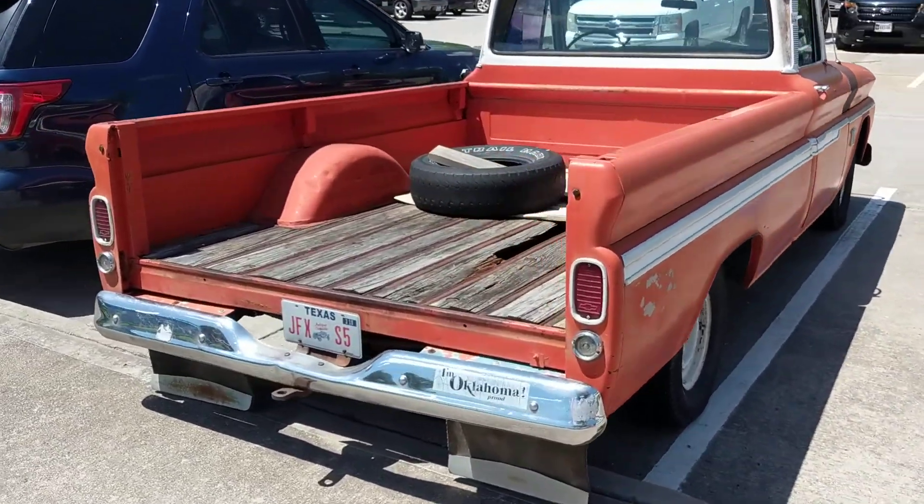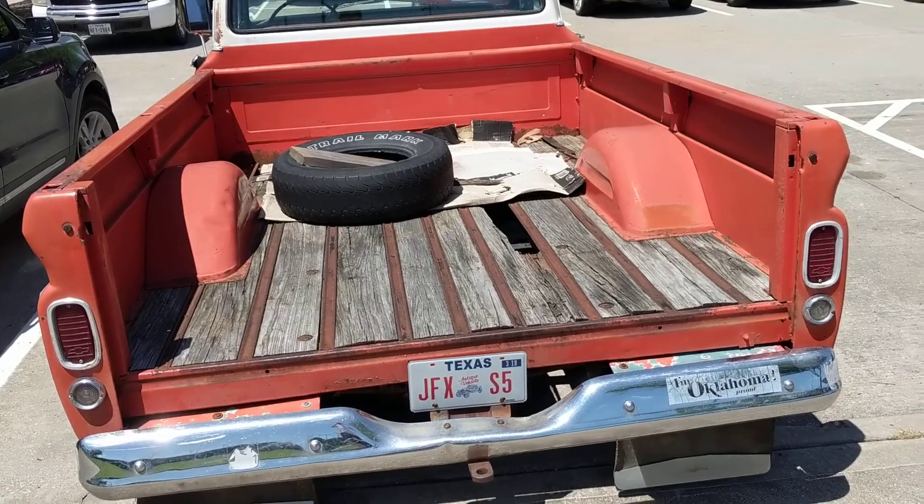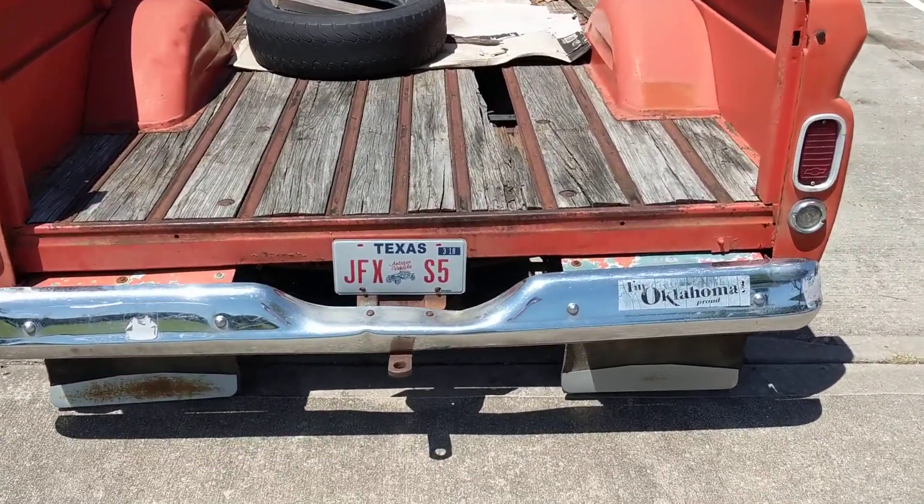We're out here at the park and it looks like somebody drove their truck out here. More of this is one old truck right here. You don't see these very often. It's got wood back there for the bed.